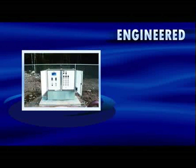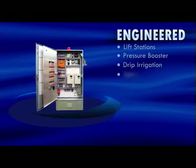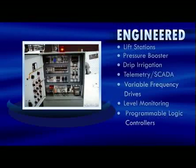SJE offers engineered custom control solutions designed and built to your individual specifications. Common applications include sewer and stormwater lift stations, pressure booster, and drip irrigation. SJE engineered custom controls accommodate a variety of features, including telemetry or SCADA, variable frequency drives, continuous level monitoring, and programmable logic controllers.